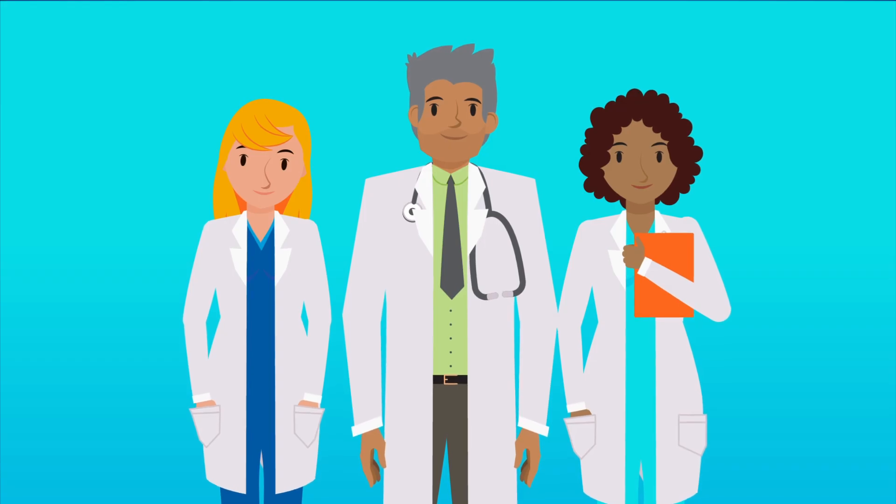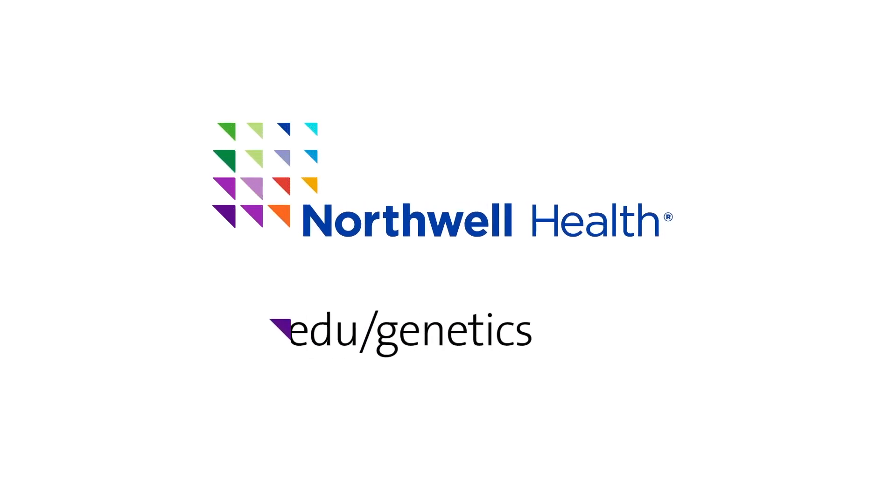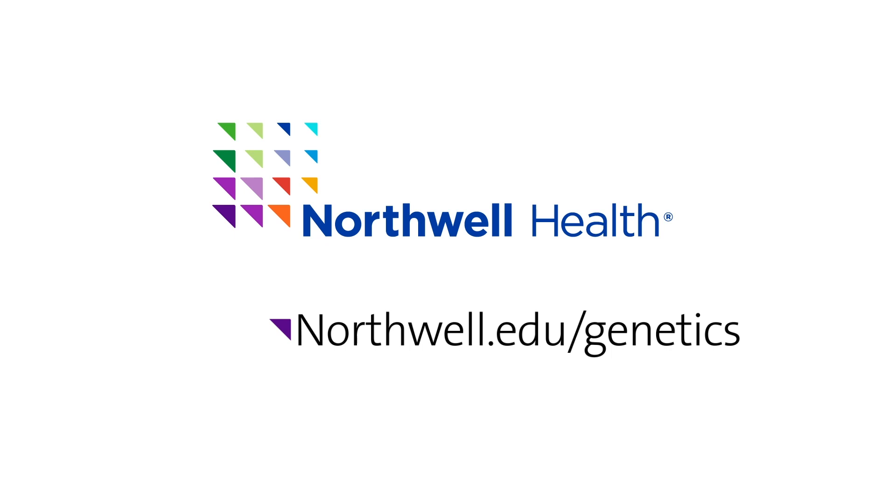There are many screening options available when it comes to testing for chromosome abnormalities, but our team is here to help. To learn more about which tests are right for you and your pregnancy, consult your doctor or visit northwell.edu/genetics.